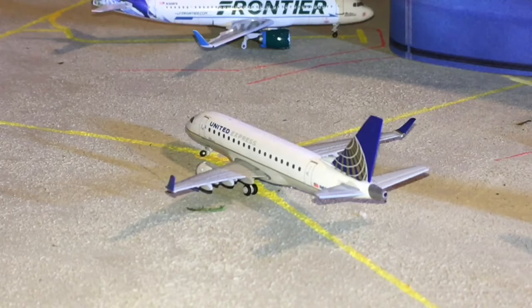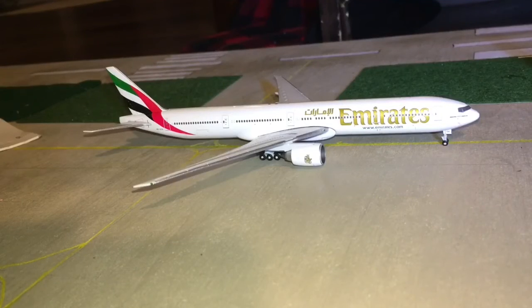Here we have a United Express ERJ-170 heading out to Los Angeles, just after he joins this long takeoff queue.